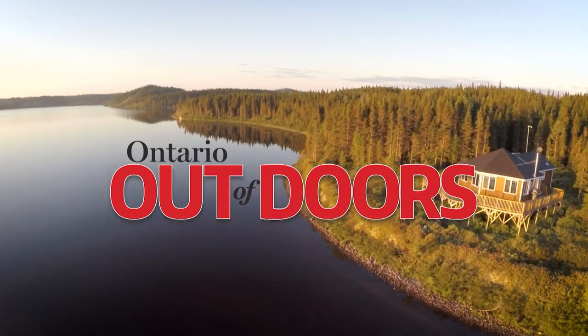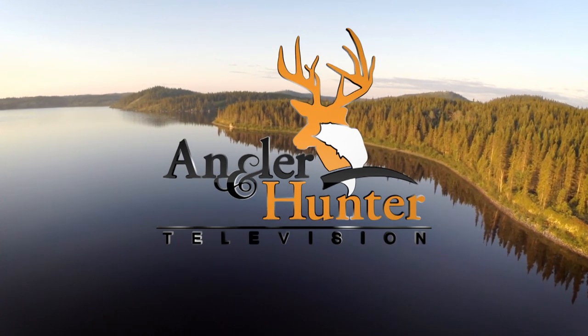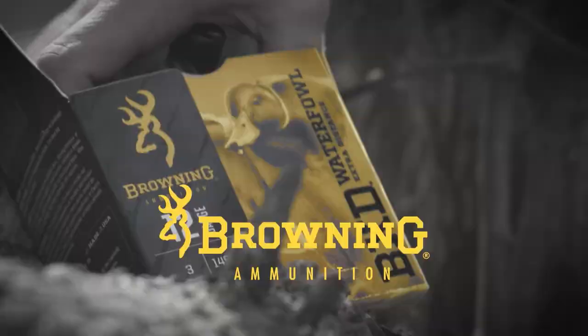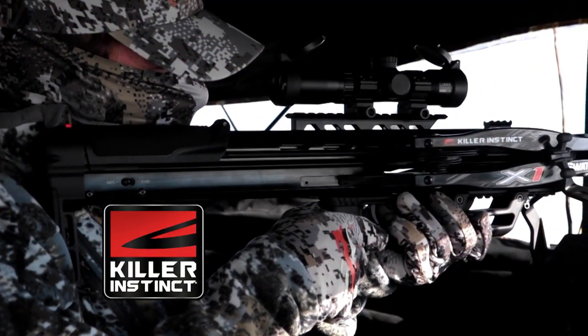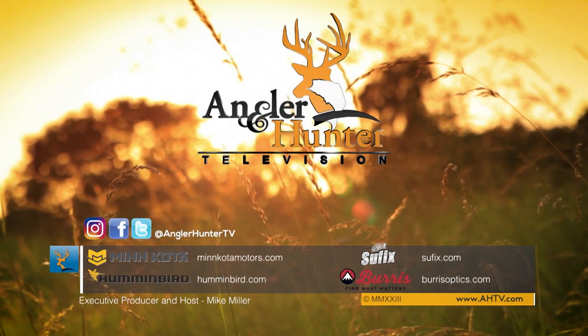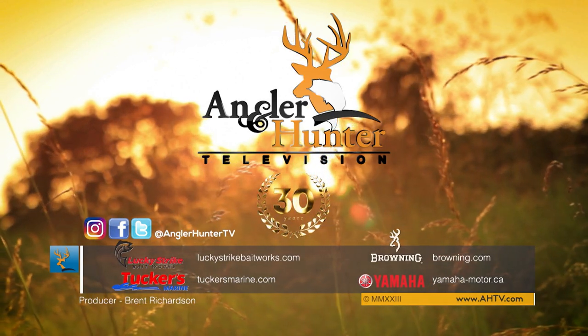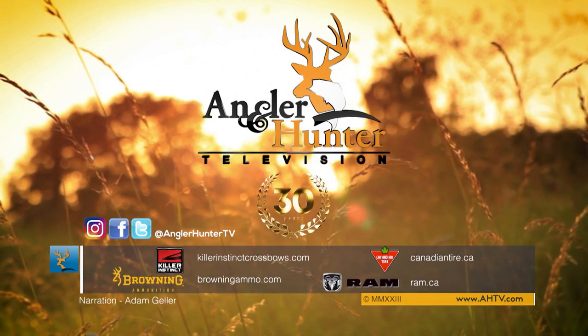Closed captioning of Angler & Hunter Television is brought to you in part by Ontario Out of Doors Magazine. Angler & Hunter Television has been brought to you by Canadian Tire, Mercury Marine and Lund Boats, Yamaha ATVs, Browning Firearms and Ammunition, Suffolk's Fishing Line, Rapala, Camillus Knives and Cuda Tools, Yukon Gear, Killer Instinct Crossbows, and Outfitter Financials. For more information on the products used in this episode, visit AHTV.com. Be sure to like us on Facebook and follow us on Twitter. Remember, conserve and protect our great outdoors.